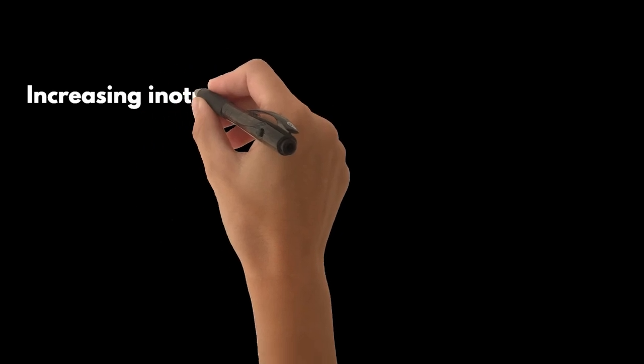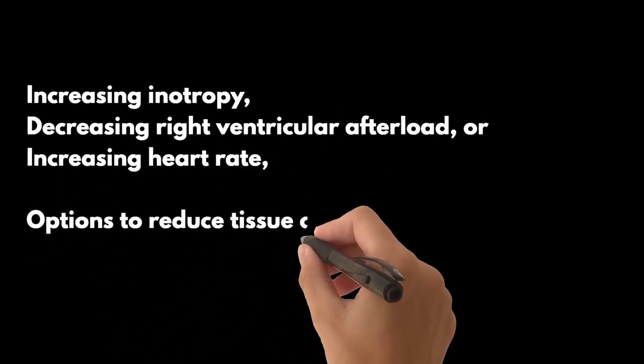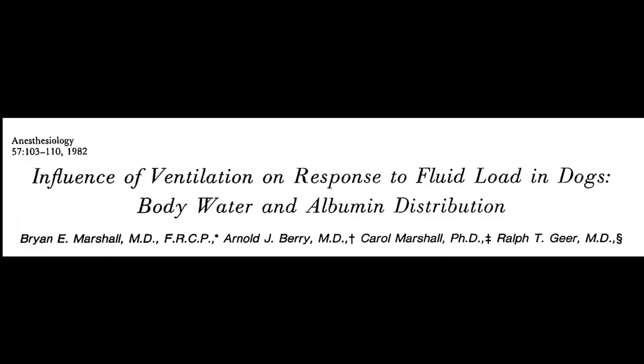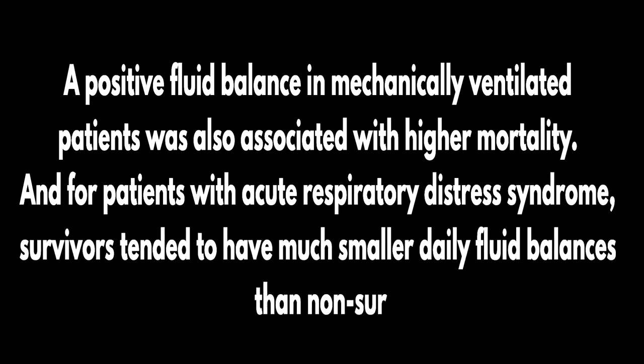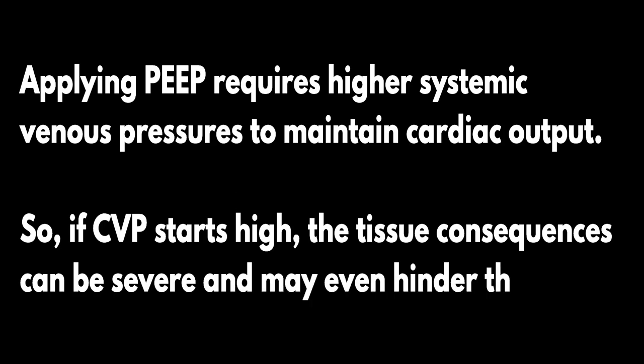While a decrease in transmural pressure could be addressed by increasing inotropy, decreasing right ventricular afterload, or increasing heart rate, options to reduce tissue congestion are limited, mostly involving lowering venous pressure. An animal study showed that fluid accumulation was directly related to mechanical ventilation and was further increased by adding PEEP. A positive fluid balance in mechanically ventilated patients was associated with higher mortality. For patients with acute respiratory distress syndrome, survivors tended to have much smaller daily fluid balances than non-survivors. If CVP starts high, the tissue consequences can be severe and may even hinder the weaning process.